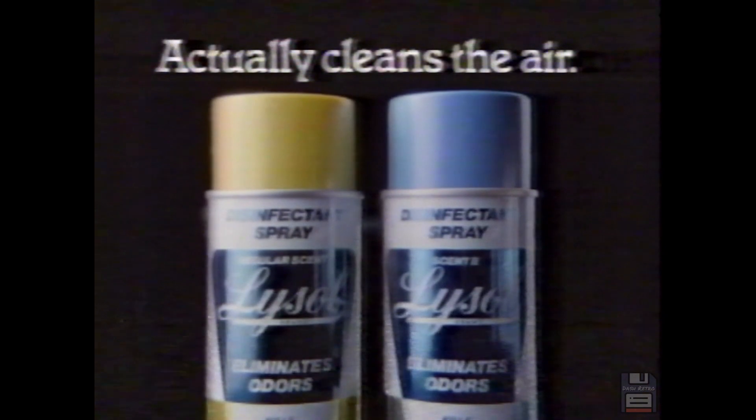So smile, shower, laugh. Lysol Disinfectant Spray actually cleans the air.